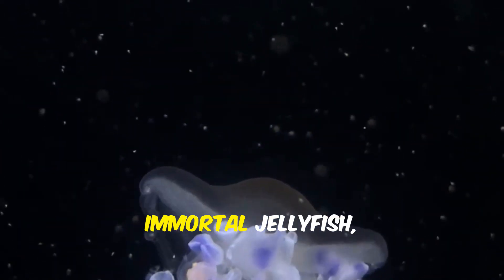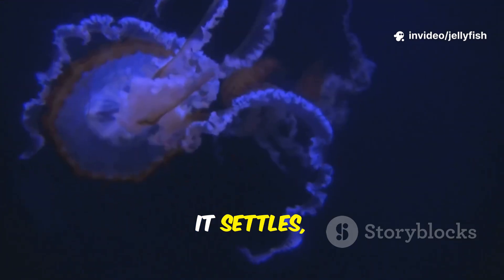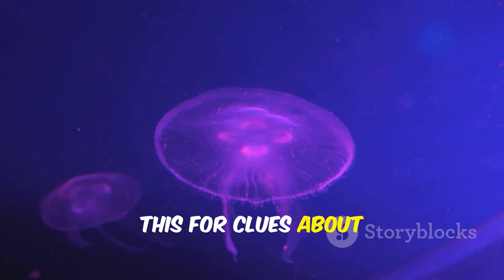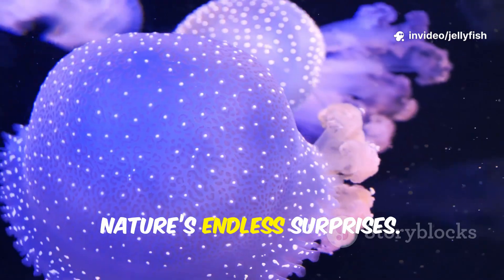Perhaps the strangest is the immortal jellyfish, Turritopsis dohrnii. When it gets old, sick, or damaged, it can revert back to its earliest polyp stage — it settles, buds, and starts its life cycle again, making it biologically immortal unless eaten. Scientists study this for clues about aging and regeneration. It may hold secrets that could inform future medicine. Nature's endless surprises.